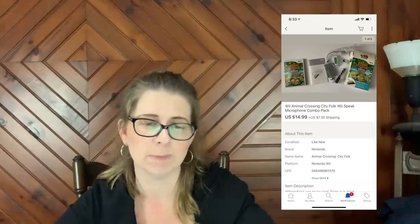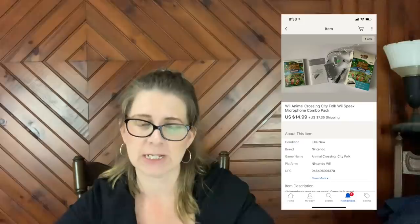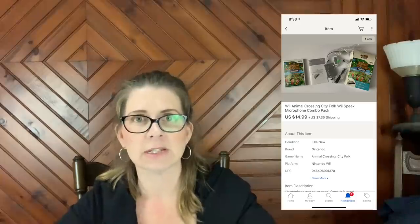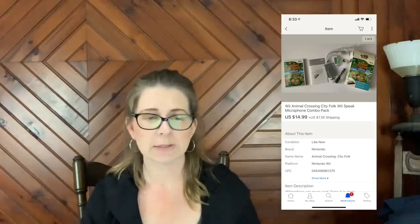Next item is a Wii Animal Crossing City Folk Wii Speak microphone combo pack that sold for $14.99 plus shipping. This was a recent pickup at one of the estate sales I went to right before I started doing YouTube. I paid $50 for everything I bought that day — a bulk price — so I don't know what I paid for individual items, but I've already made my money back long ago. This is all pure profit.